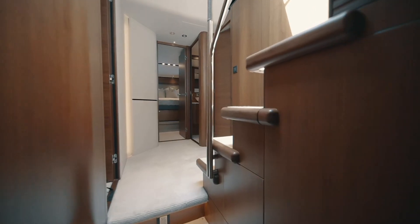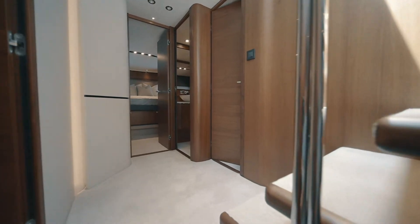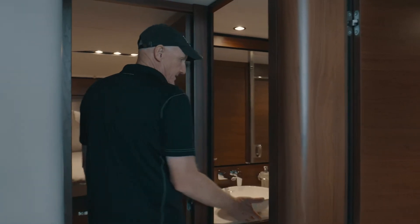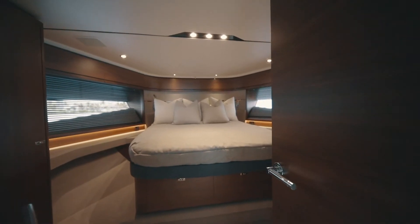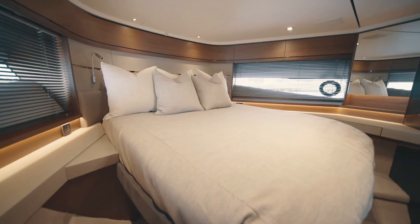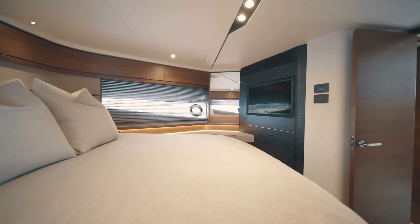Standing in the foyer, we have access to the starboard twin bed stateroom, the bunk stateroom to port, the VIP stateroom forward, and a master suite aft. As we transition forward, we have the guest head and shower and a VIP stateroom with its own private attached head and shower. The VIP stateroom has large windows, a nice hanging closet, home theater system, and storage below the berth.